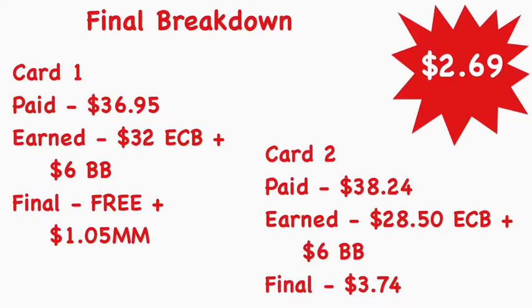Here's the final breakdown. On card number one I spent a total of $36.95, earned back 32 dollars in Extra Bucks, and spent about 62 dollars in beauty — so I should get back a six dollar beauty book in 48 hours, making the final cost free and a $1.05 money maker. For my second card I paid $38.24, earned back $28.50 in Extra Care Bucks, spent 63 dollars in beauty — should get back a six dollar beauty book — making the final cost $3.74. Combining the money maker from card one with the cost on card two brings everything to just $2.69.